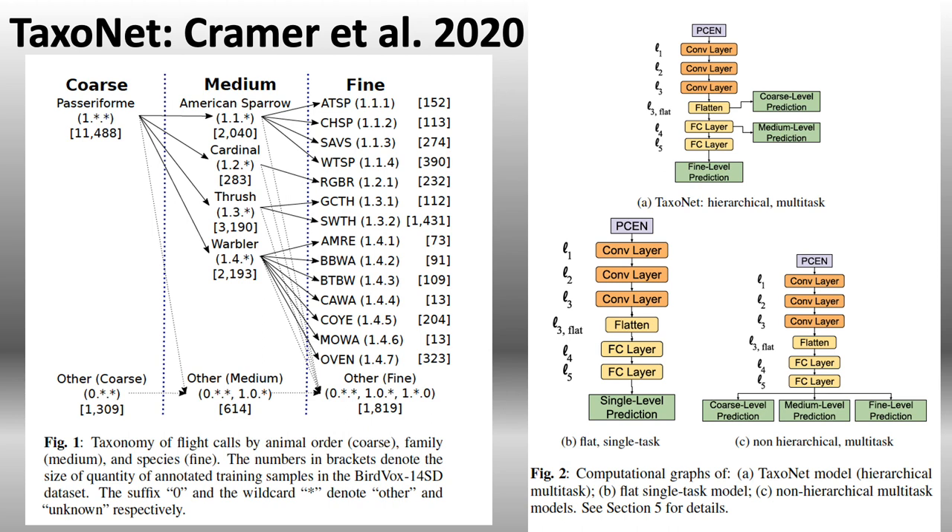On the left, the coarse class is the order — in this case, Passeriformes, the primarily perching songbirds. Using these approaches, Jason and crew were able to train a model. The TaxoNet model, visible in Figure 2, is a hierarchical multi-task model, shown in panel A. We also compared it with additional models: B, the flat single task, and C, a non-hierarchical approach to classification for these songbirds.